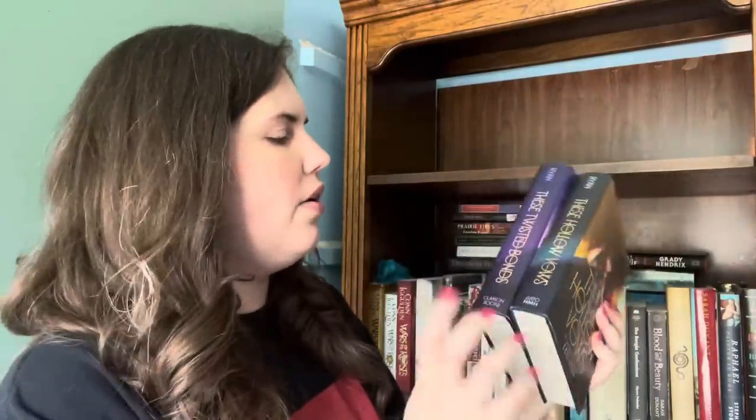We have These Hollow Vows and the sequel These Twisted Blades — I love these. This is Fae Romance and I really really enjoy them. I'm keeping them. We have The Final Girls Support Group by Grady Hendrix — I am of course keeping this because I love my man Grady. Here are two more in the Crime Classics Collection: Murder Underground by Mavis Doriel Hay, and Castle Skull which sounds super intriguing. I haven't read either one but I'm going to put them with the others. We have Prairie Fires, a biography of Laura Ingalls Wilder — absolutely fantastic, so I am going to be keeping this one.